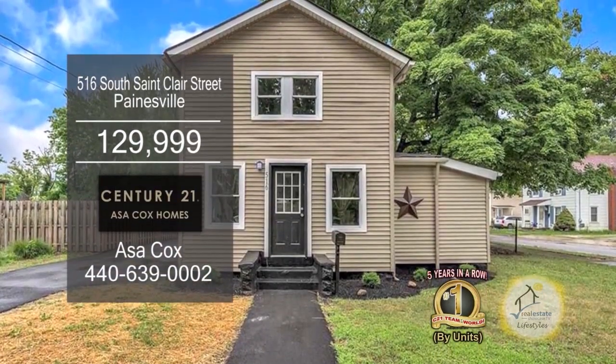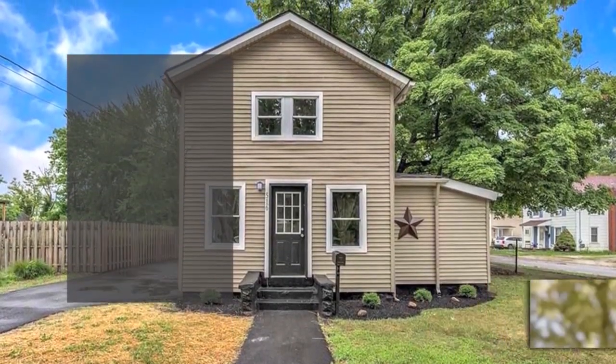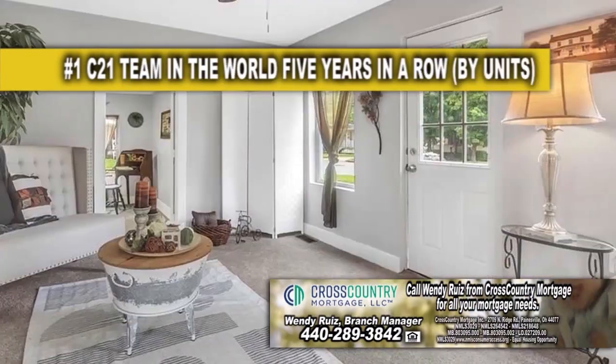This home in Paynesville features four bedrooms and one bath. Upon entering the front door, you'll find a large living room.